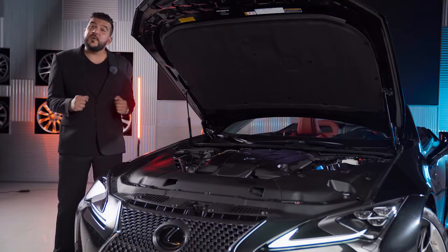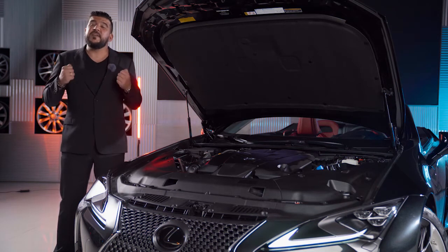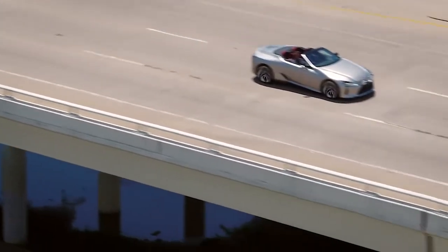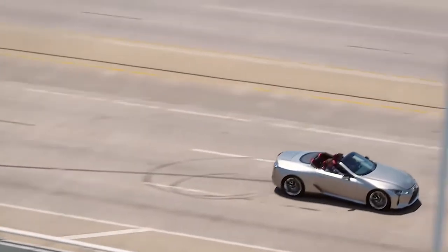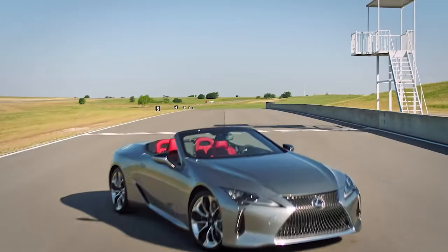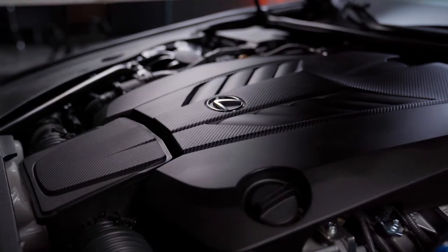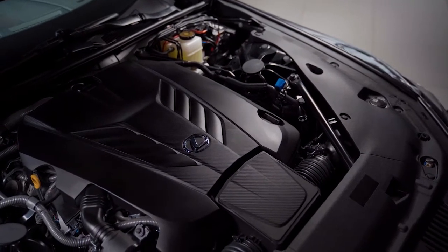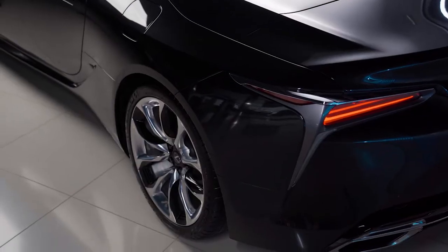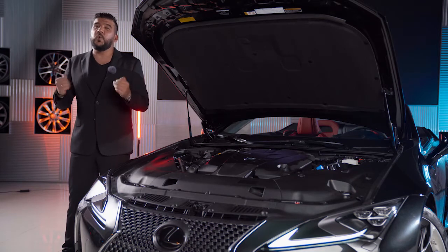The LC Convertible hones the driving pleasure on top of the driving experience we've learned to love from the LC Coupe. Whether on the freeway or climbing a mountain road, the driving feel, complemented by its naturally aspirated V8 engine, creates an experience you can only have top-down. The 5-liter engine develops 471 horsepower at 7,100 RPM, connected to a 10-speed automatic gearbox that sends all the power to the rear wheels, giving you the base ingredients for a true Grand Tour.